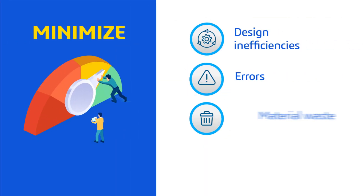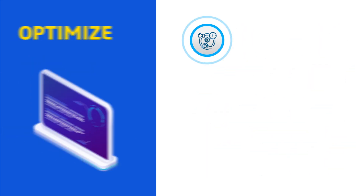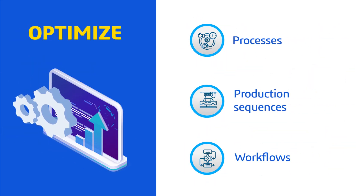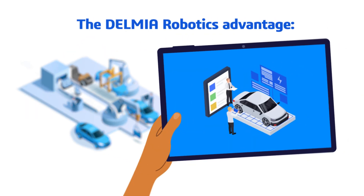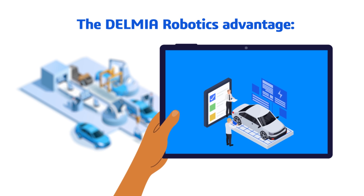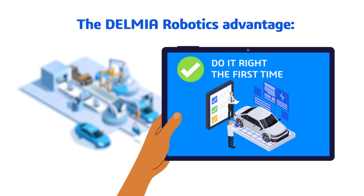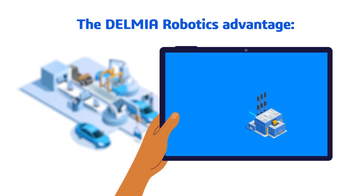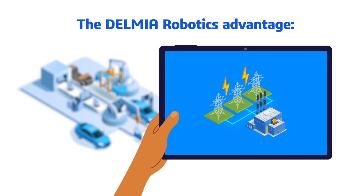A robotics virtual twin provides manufacturers with powerful tools to optimize processes, reduce waste, improve resource efficiency, and reduce energy consumption. With DELMIA Robotics, you can do all that and more — saving time, rework, and waste through digital continuity between design and manufacturing. Any design changes automatically update the process plan and robot trajectories.